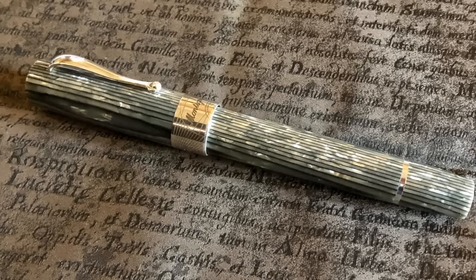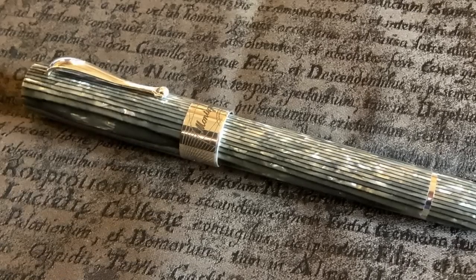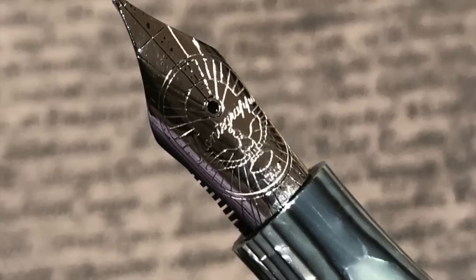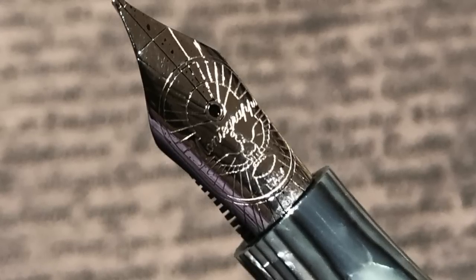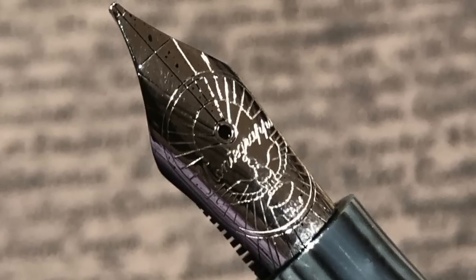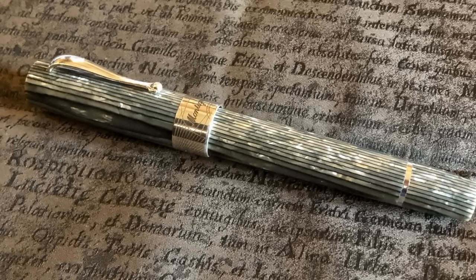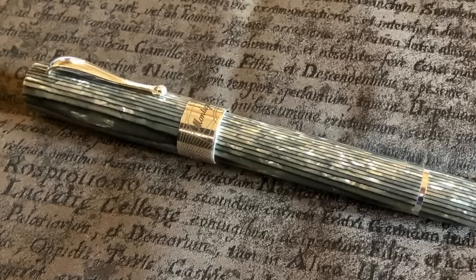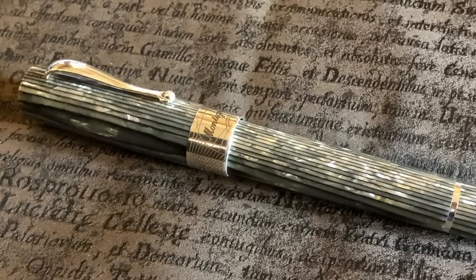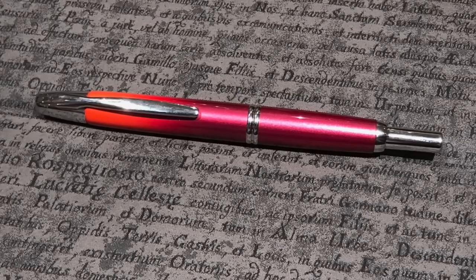I also brought one of my newest acquisitions: the Montegrappa Extra 1930 Shiny Lines Dove, which is a Goulet Pens exclusive. It's a really lovely pen and has been welcomed by everybody who has seen and tried it — an absolutely stunning pen that writes really well. I'm very glad I didn't delay picking it up. I know a number of you have already gone and picked up your version from Goulet on the basis of my review and haven't been disappointed. It really is a lovely pen.